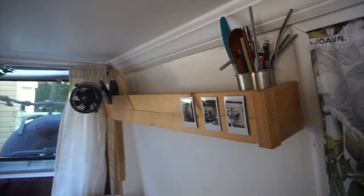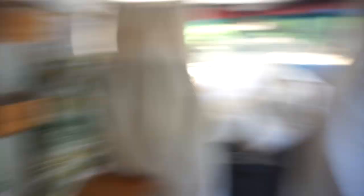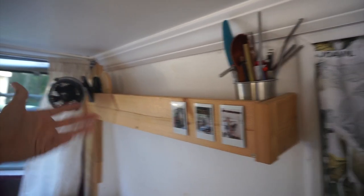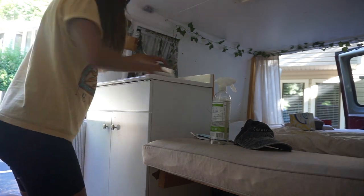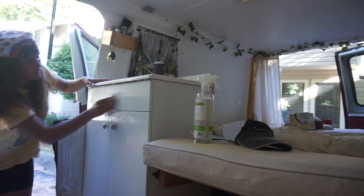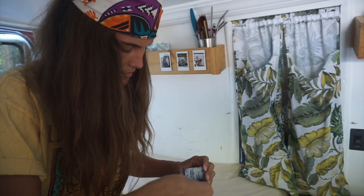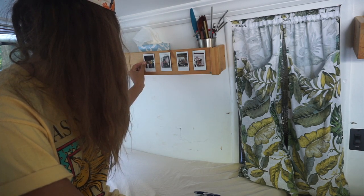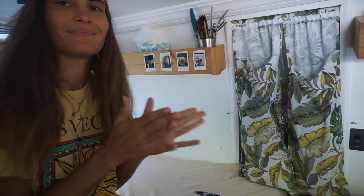I'm going to let this decision be up to y'all in the comments. I have nothing to put up here — like really, I really don't. A plant lives up here but it's currently draining in the sink. Should I just fill this whole thing with plants, or maybe just one other plant? I have an aloe over here. Let me know what I should do with this space — comment it down below.